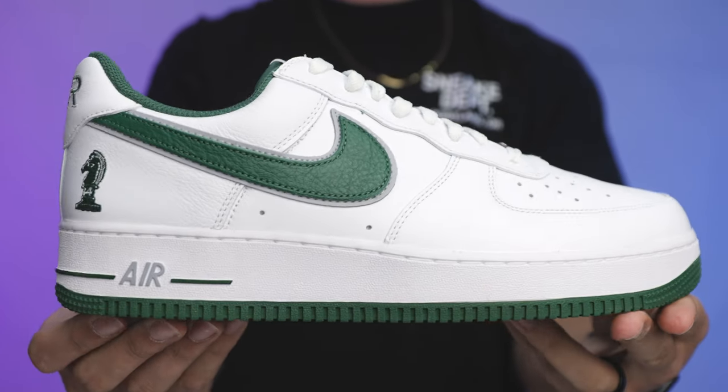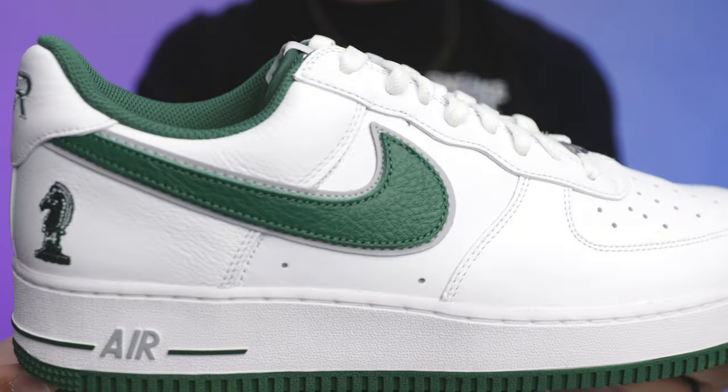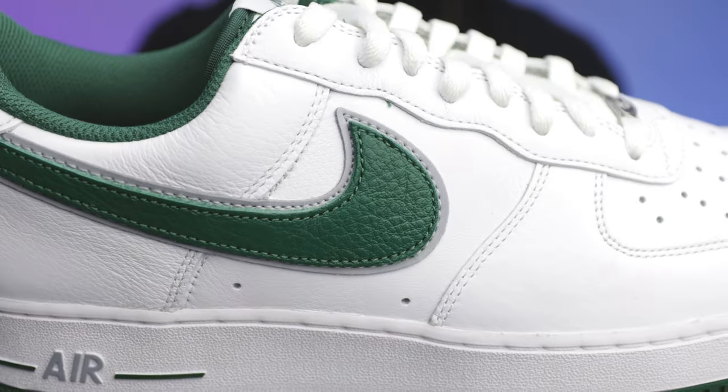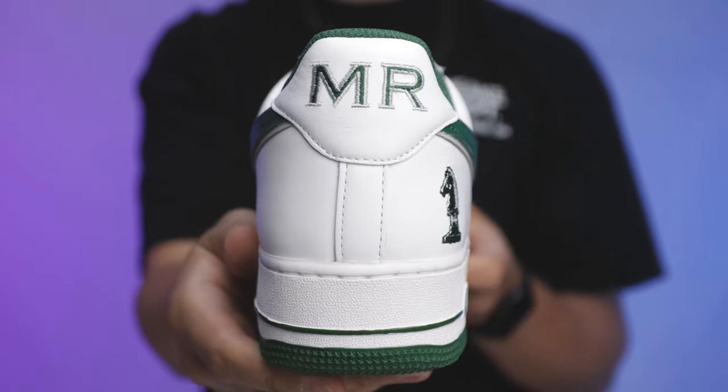The LeBron 4 Horsemen Air Force One was a crazy sought-after shoe — those and the Kobe Forces were big back in the day. To see them retro'd with these quality materials was a must-cop. They were just sitting, which blew my mind. The double swoosh is a little different, and the materials are really nice. This is like my favorite type of green — that color is fire, they did such a good job on this shoe.